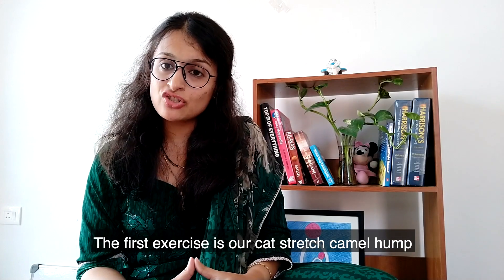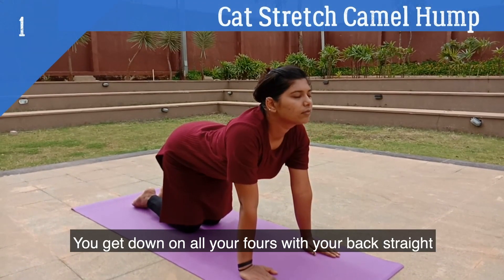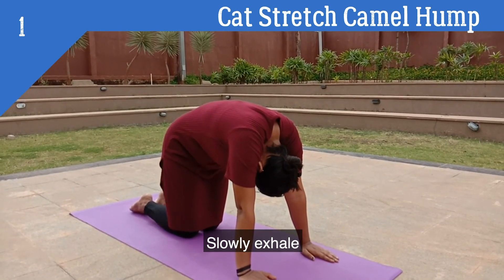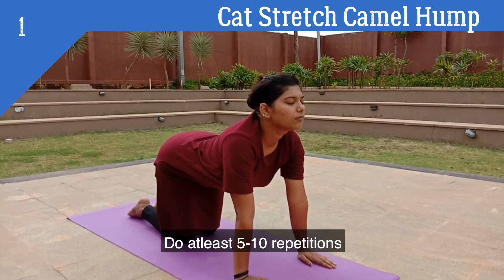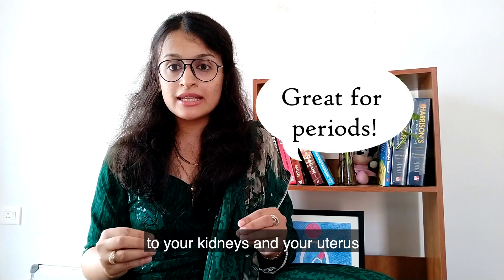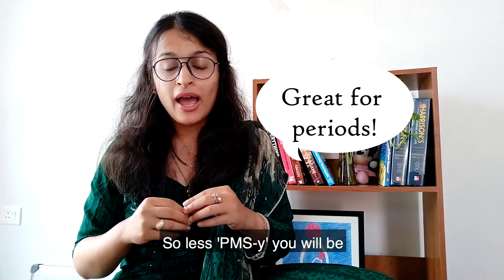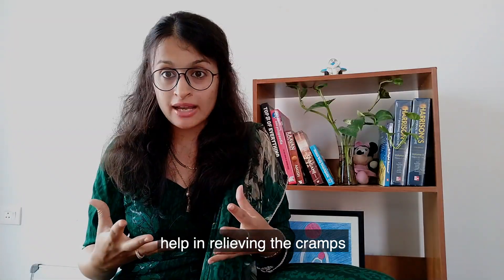The first exercise is the cat-camel stretch, which will also work as your warm-up. Get down on all fours with your back straight and parallel to the ground. Stretch out your back and crane your neck while inhaling. Then slowly exhale and arch your back into the camel hump. Do at least five to ten repetitions. This is excellent to improve circulation to your kidneys and your uterus. If there is one exercise I'd ask you to do during your periods, it is this — it improves hormonal balance so you'll experience less PMS, and the improved blood circulation will also help relieve your cramps.